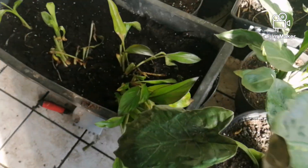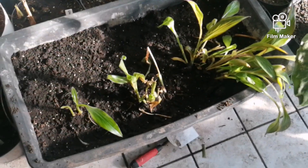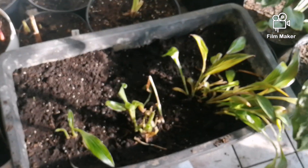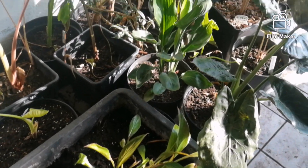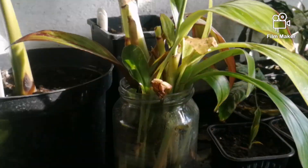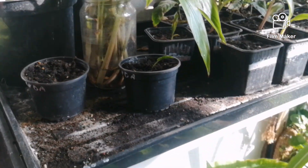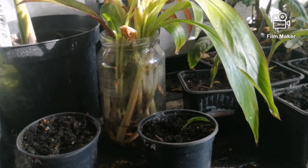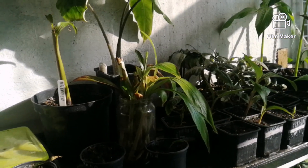A tyle zostało w kastrze - takie najbiedniejsze, które też powinny wypuścić korzonki. Zostało 106 w doniczkach, a jeszcze z 20 tutaj w słoiku z wodą. Z tego słoika udało mi się ukorzenić około 3 sztuki - 3 sztuki wypuściły korzonki z tych, co wtedy pokazywałem.